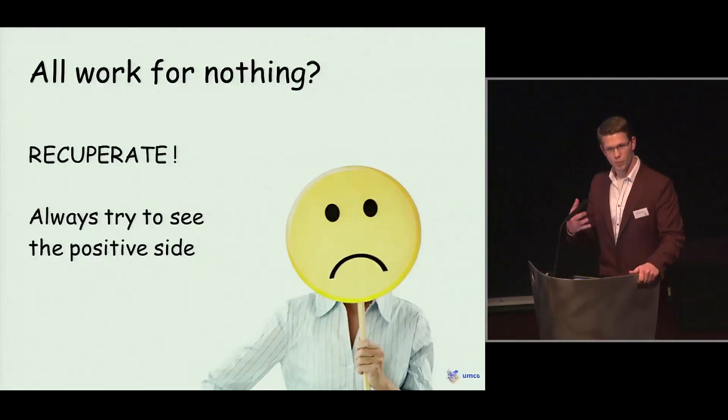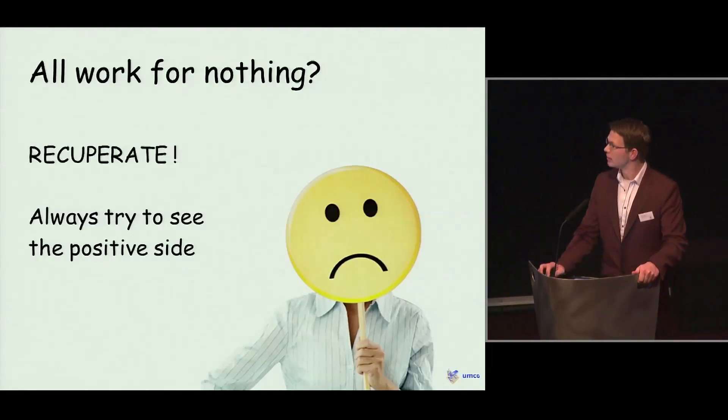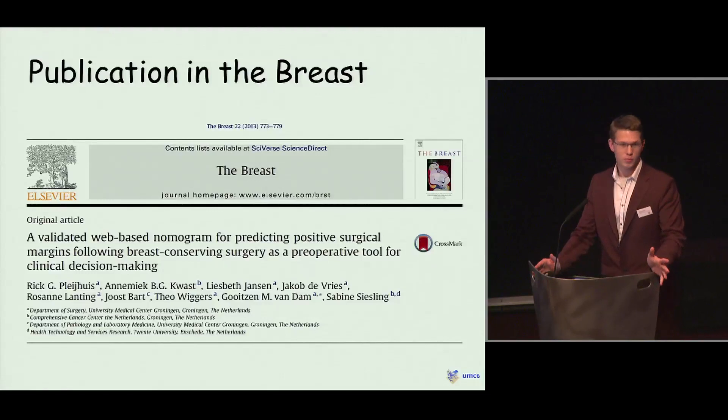We put it aside for a few weeks, rewrote the entire manuscript, submitted it again, and finally we were able to publish it — although not in the impact factor journal we had hoped for initially. So this was a big disappointment.